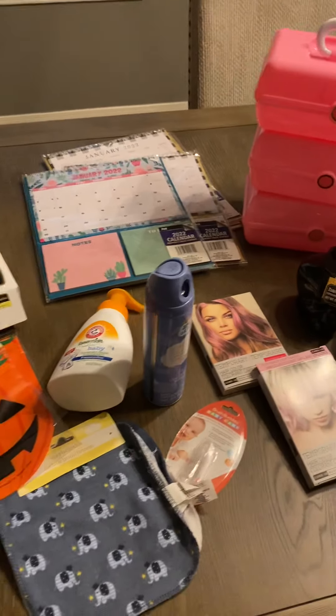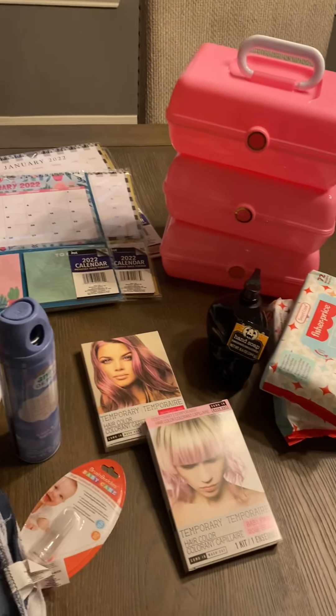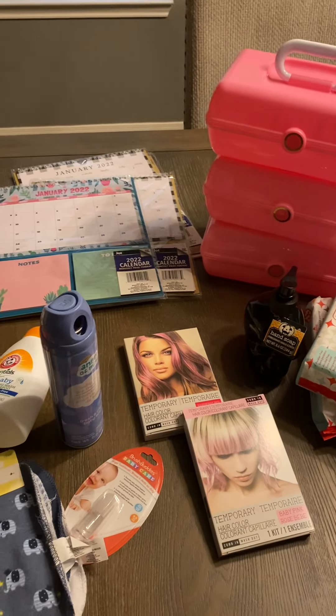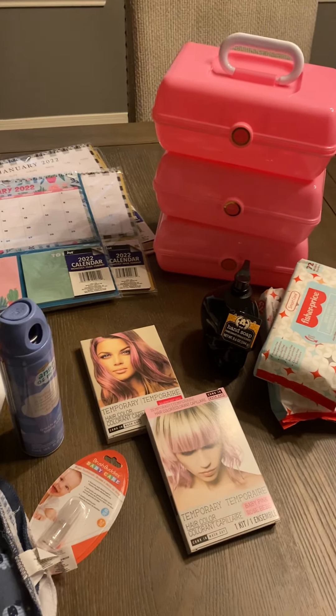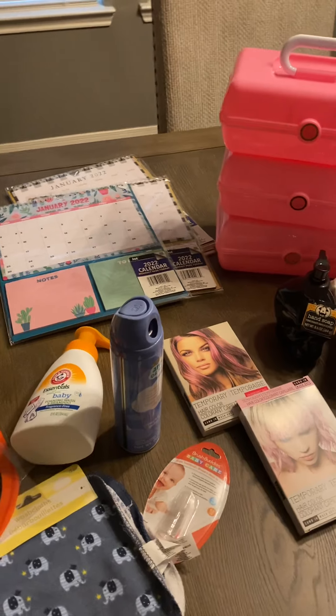These are the items I got at the dollar store. I just wanted to do a quick little haul video and show y'all a couple things. I hope you enjoy this video — don't forget to give me a thumbs up and subscribe if you haven't done so, and keep an eye out for upcoming videos.